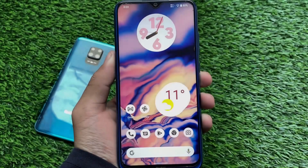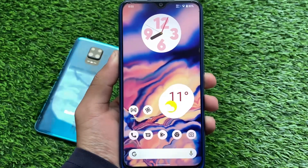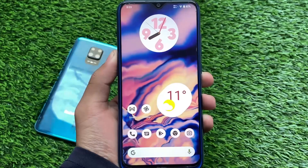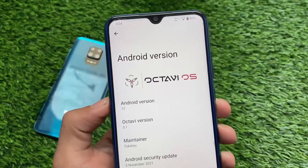Hey, what is up everyone, this is Siren here, welcome back again to the Tekken YouTube channel. The new official update for OctaviOS is out and this one is OctaviOS version 3.1, which means it's based on Android version 12.